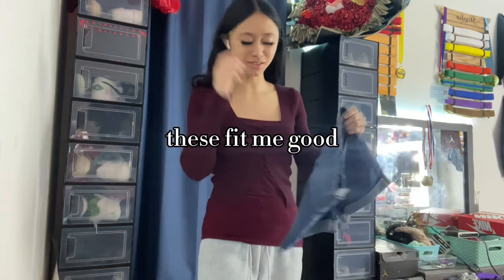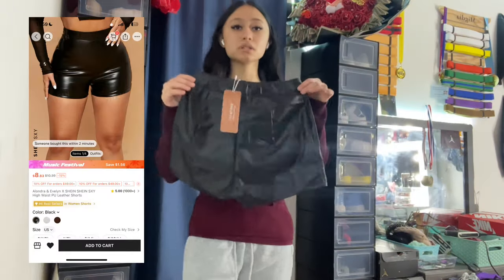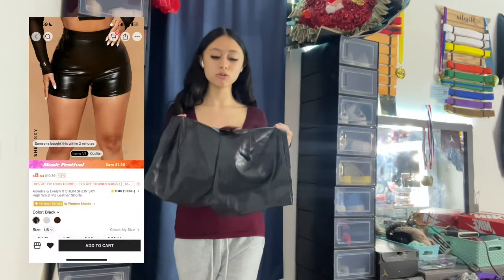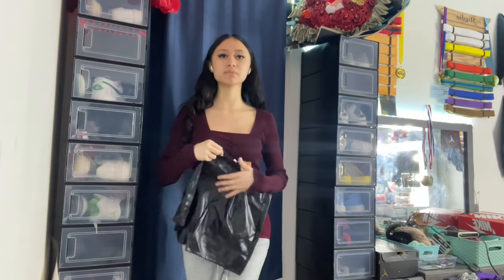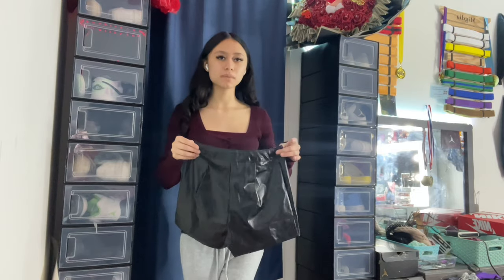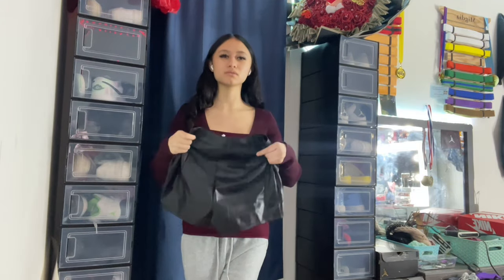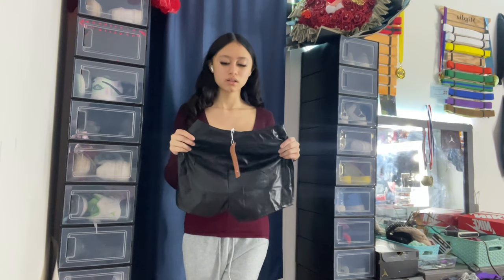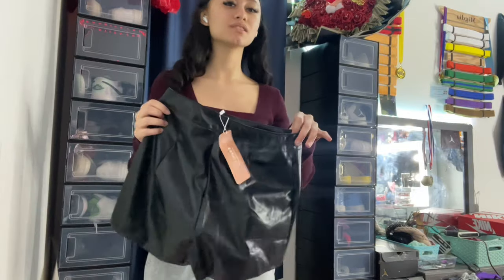I also got these shorts. I was gonna get them in pink as well, but I was like I don't have any shorts like this — I see people wearing these for events and stuff. I don't know how they look on me, so I figured I'd just get one basic color first, and then if I like them I'll get a cute color like pink.